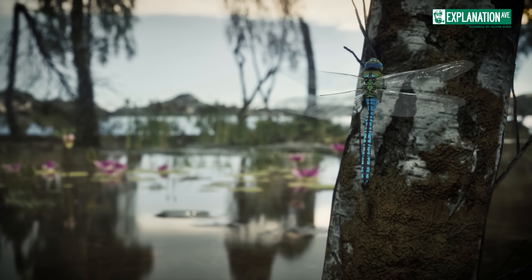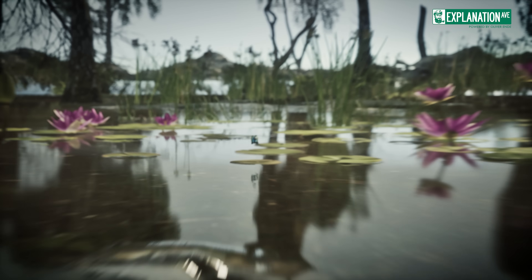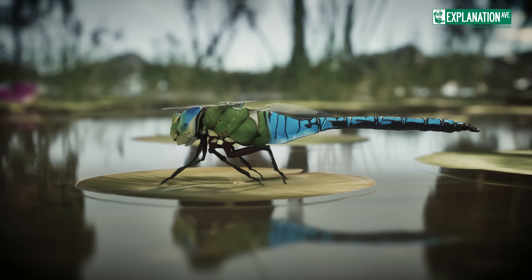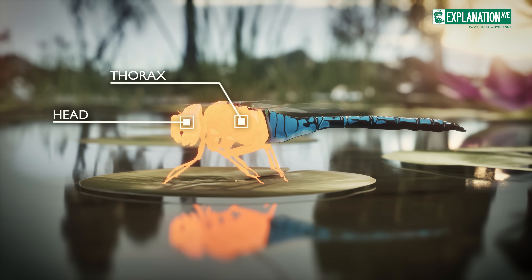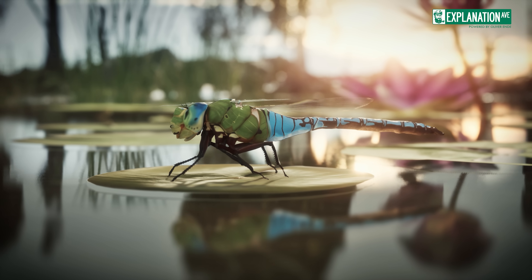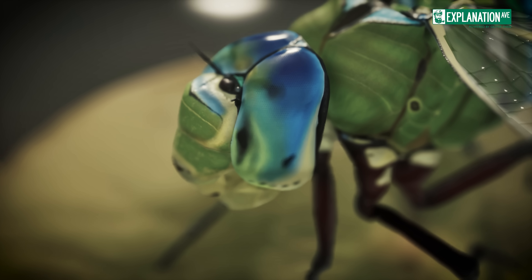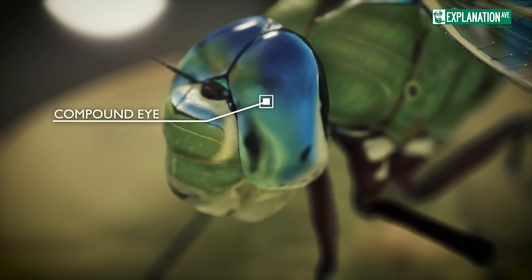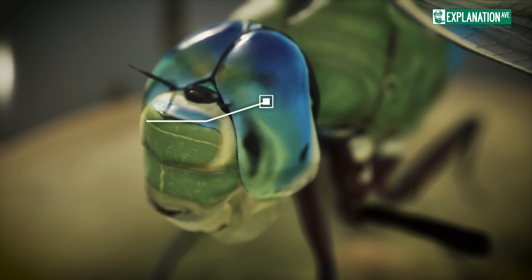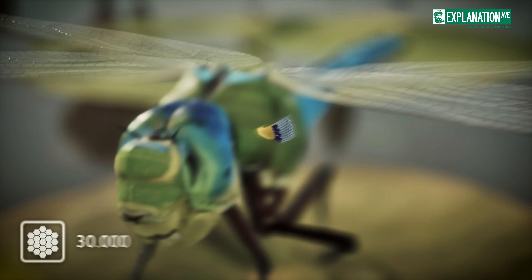The body of a dragonfly is a masterpiece of aerodynamic engineering, divided into three main sections: the head, thorax and abdomen. Each part is perfectly adapted for the dragonfly's predatory lifestyle. The head is dominated by two enormous compound eyes,